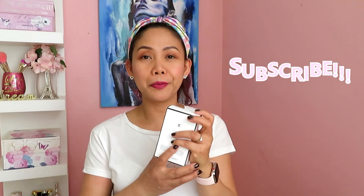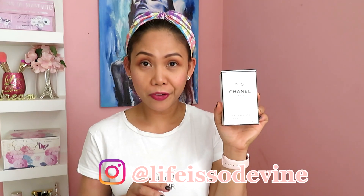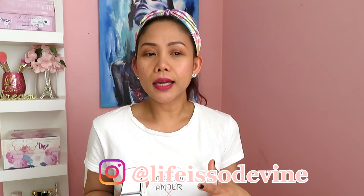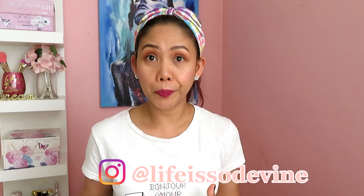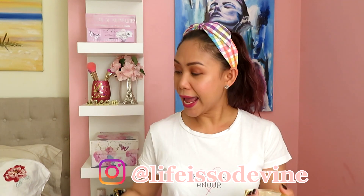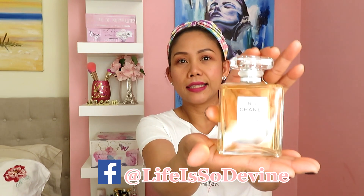I'll start with this beautiful perfume. I've been eyeing this for years and I finally got it. I have the Chanel Number Five perfume. What I love about this one is it's an intense perfume, however it's not overpowering. I've been eyeing this for such a long time and now I have it. This is the original scent.